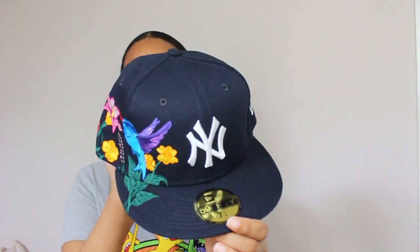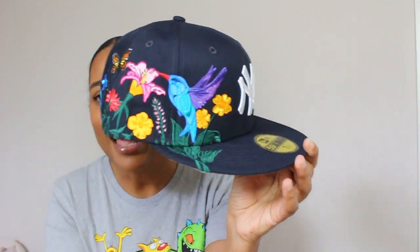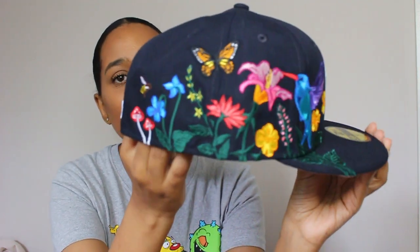It's the Yankees fitted — look at the details on this hat. You don't get any more springtime than this. I love this hat, it is so fire. You have the hummingbird, the flowers, the butterfly, the mushrooms, and a little honeybee in the back. This hat screams springtime. I got it in a size seven and one-fourth — this is the New York Yankees Blooming fitted hat, 5950.